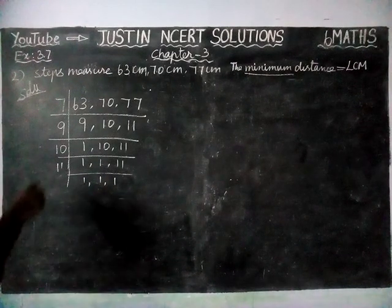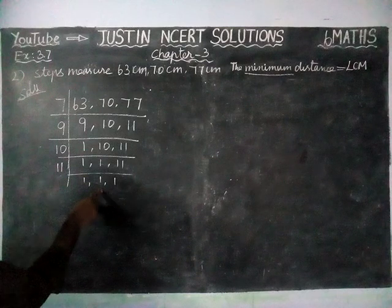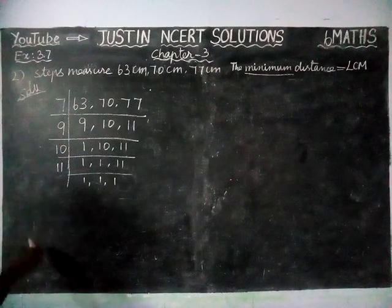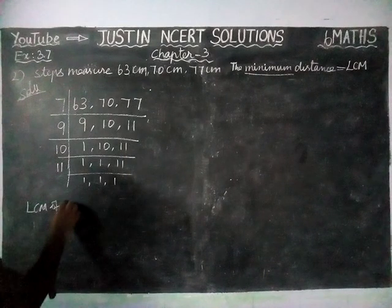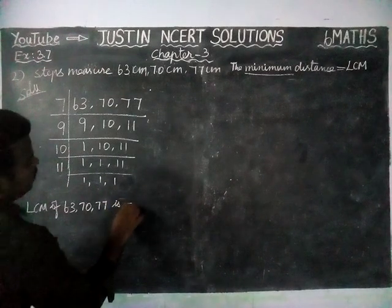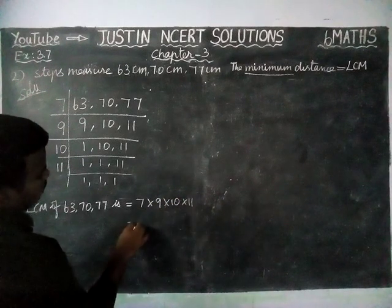Instead of doing all these steps, we can stop earlier because the same numbers are going to repeat — that is not a problem. So now we have completed the division. The LCM of 63, 70, and 77 is equal to the product of all the divisors: 7 × 9 × 10 × 11.